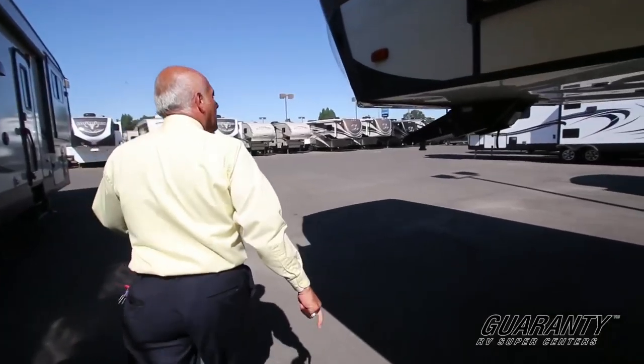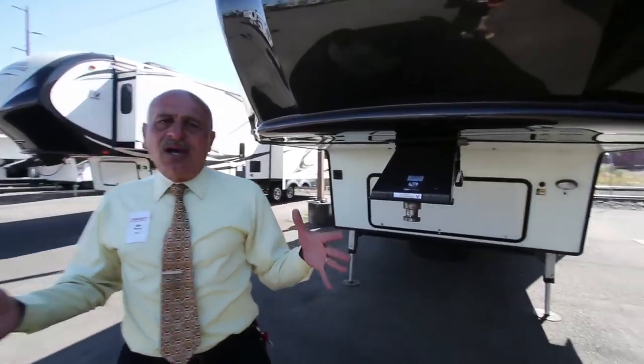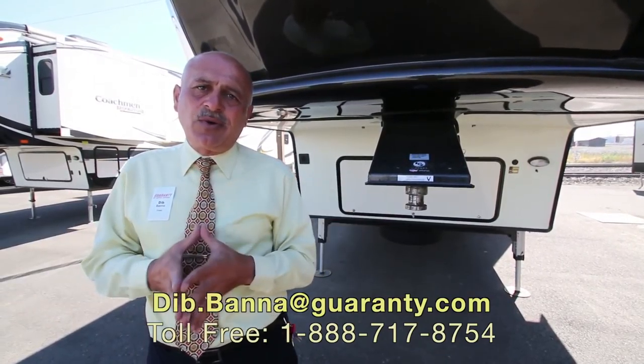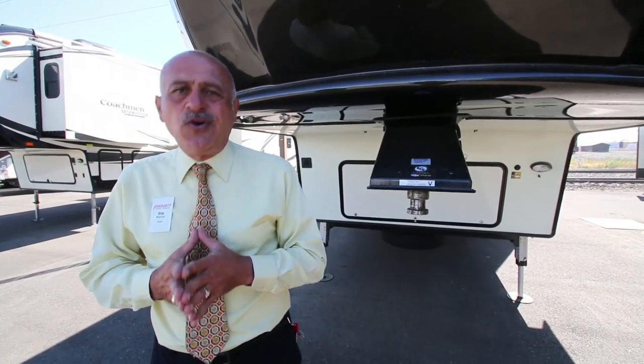As we come around, again, this is a very impressive fifth wheel — the 37 ULT Elkridge. Please come down to Junction City and visit Guaranty. If you have any questions, call me on my cell phone at 541-515-1237. Thank you, folks.